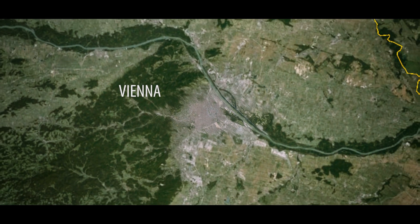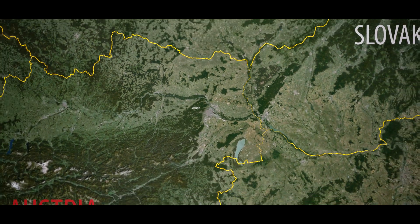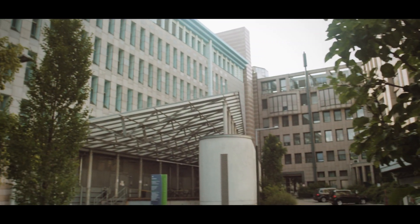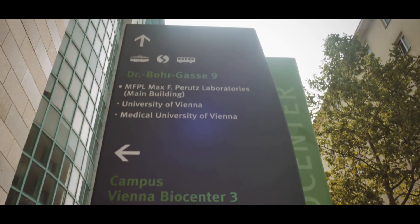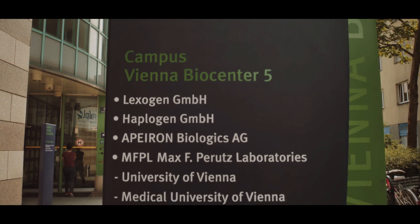I really like their scientific focus on basic research, so really being able to work on fundamental biological questions. The MFPL are located at the Campus Vienna BioCentre, a leading life science cluster in Central Europe. The campus hosts a variety of publicly and privately sponsored basic research institutions, several internationally successful biotech companies, recent start-ups, as well as private and publicly funded services.